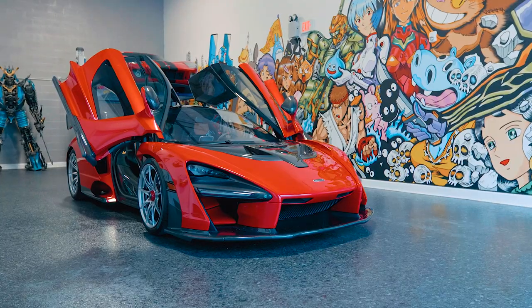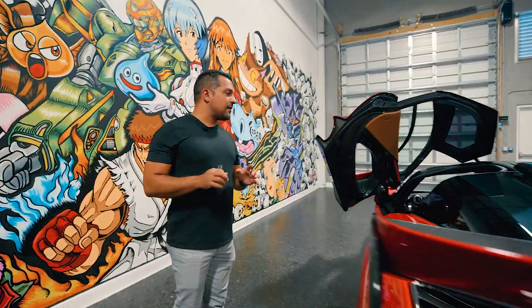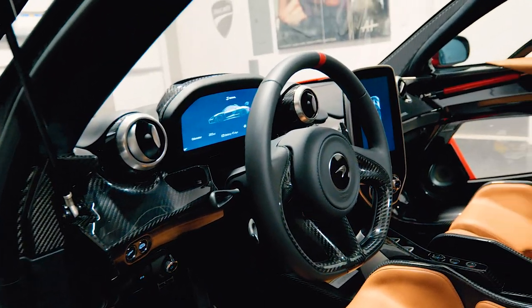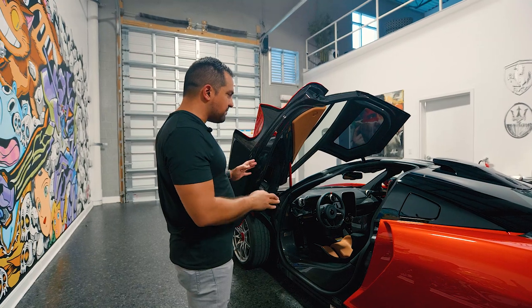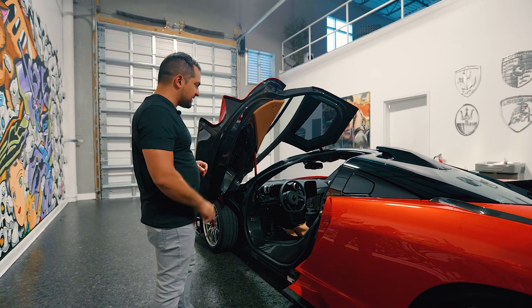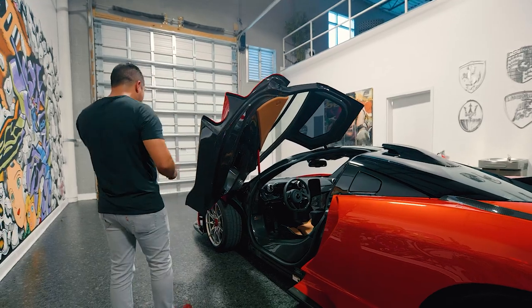I also want to point out how insane the $50,000 gloss carbon interior looks here — something a lot of people didn't see because there are very few Sennas with the all-gloss interior. It's truly a game changer in terms of design, and something to really pay attention to when buying a Senna, because the interiors make the biggest difference on these cars and are truly incredible.